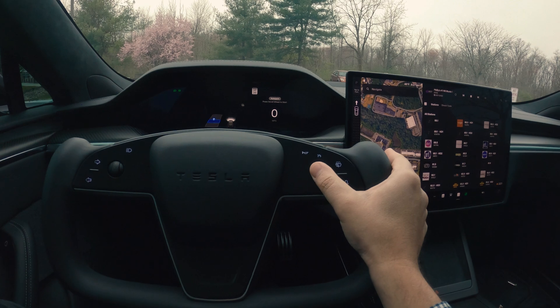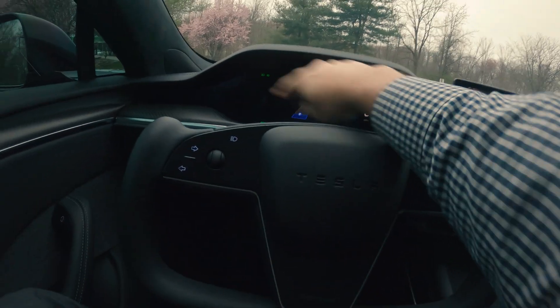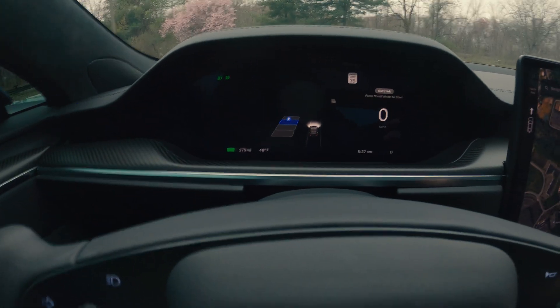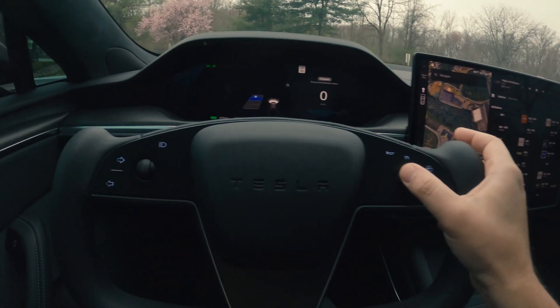You can go to the scroll wheel and scroll to select a parking spot. As you can see, these are the empty parking spots here, and it's showing me which one to pick. So let's pick the third one and see what the car does.